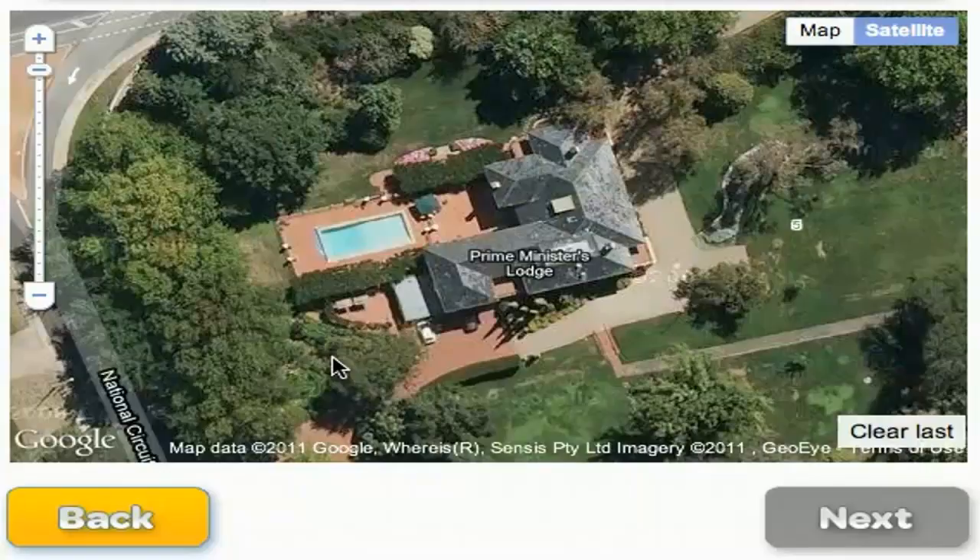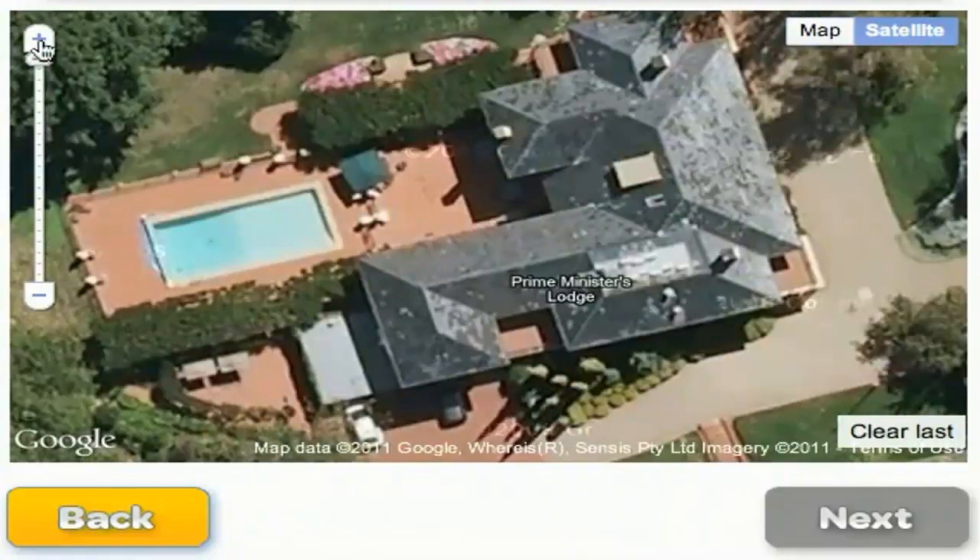How many solar panels will fit on the Prime Minister's house? Let's have a look. Let's zoom in.